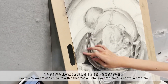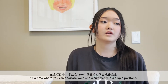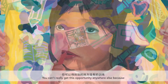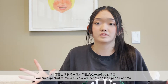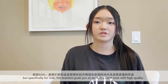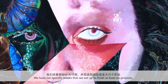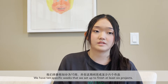Every year they provide students with either a fashion-intensive program or a portfolio program, where you can dedicate your whole entire summer to build up a portfolio. Specifically for Icon, the teachers really push students to work in a short time and with high quality. We have 10 specific weeks set up in order to finish at least six projects in that term.